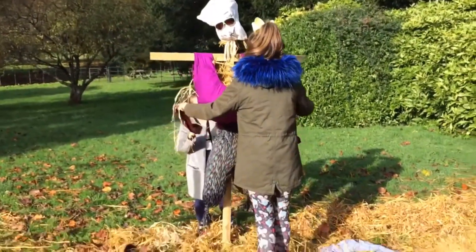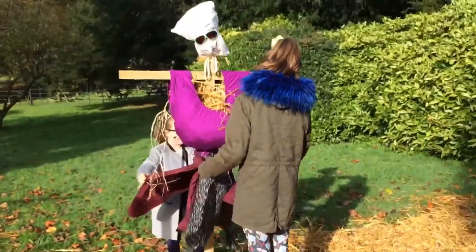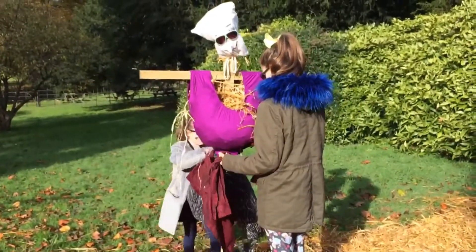Skye! We're in the middle of doing a belt! Skye, stop! Get off! Get off!